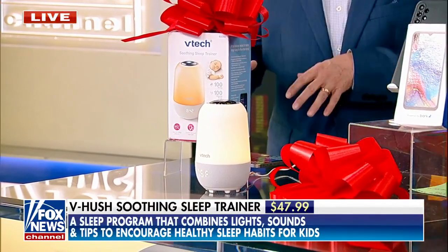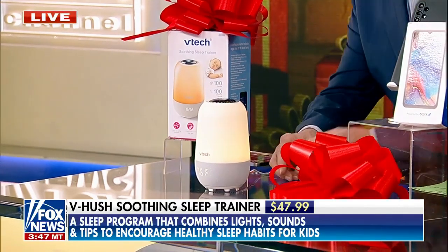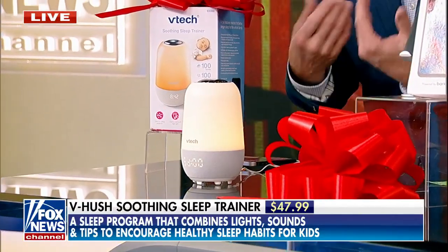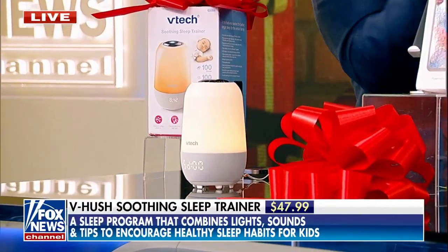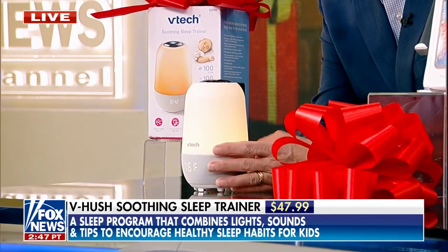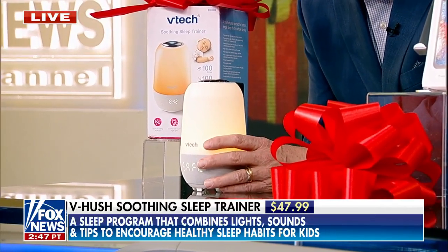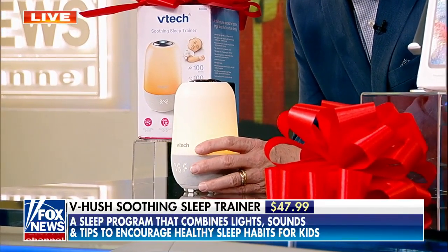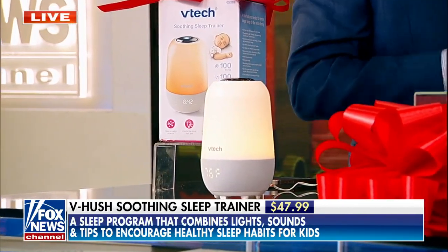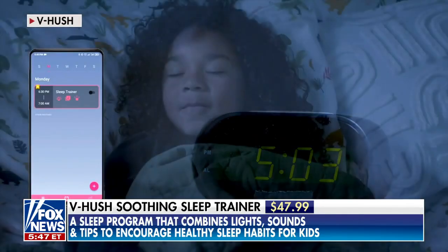This is called the V-Hush Soothing Sleep Trainer from VTech. Inside it has about 200 different atmospheric sounds, as well as lullabies and soothing lights. It has a projector to soothe the kid to sleep, and has a timer on it. You can shuttle through a bunch of them because it has a free app you can download with it as well. It's a nightlight too, and it's just a great way to add wellness to a kid.